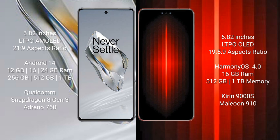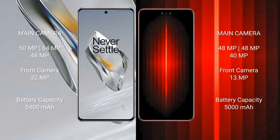Huawei Mate 60RS Ultimate features a Kirin 9000S processor and GPU 910. OnePlus 12 has a triple camera setup: 50MP plus 64MP plus 48MP, with a 32MP front camera. Huawei Mate 60RS Ultimate also has a triple camera setup.